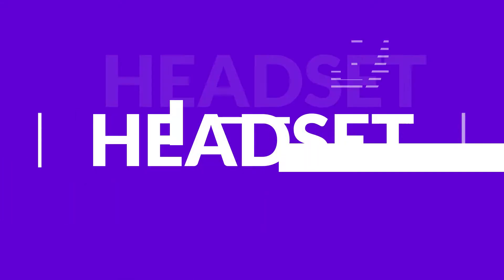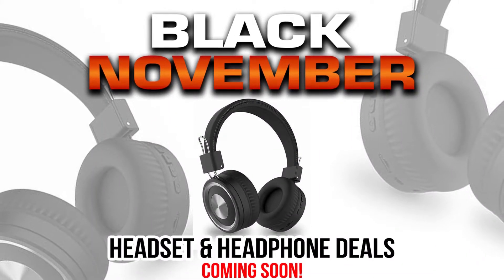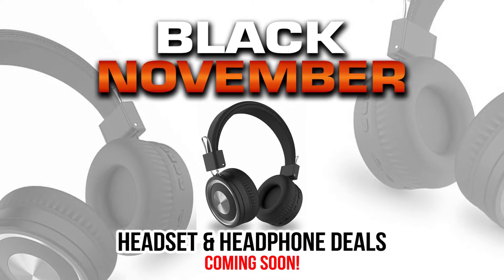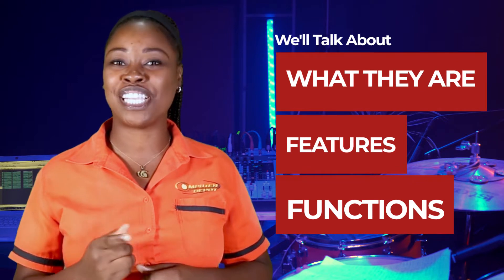Hello viewers and subscribers. It is another exciting episode of the Computer Depotech Classroom Series. Are you looking to buy a headset for entertainment, home or office purposes? Before you do, let us talk a little bit about these devices to help you make a better buying decision. We will talk about what they are, the features and functions. So stay tuned and enjoy this video.